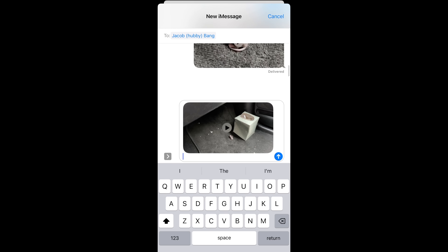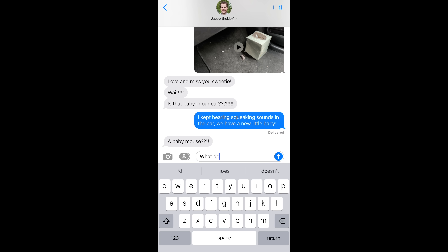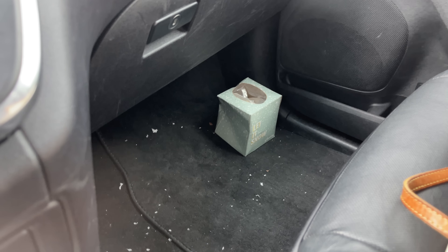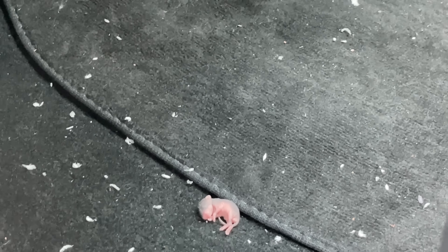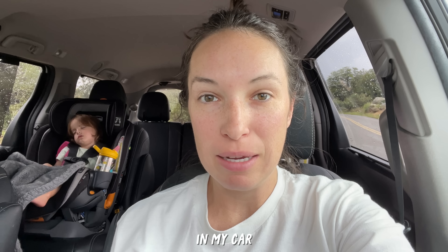And then I kept hearing a sound. Oh my gosh, what is that? Shocked about the baby mouse, I took a picture and video of it and sent it to Jake. Before I knew it, I looked down and the baby was gone! Panicked, I lifted up my purse from the floor of the car and found another baby mouse. I'm in shock right now - baby mice in my car.